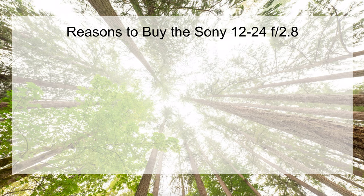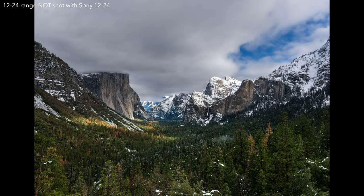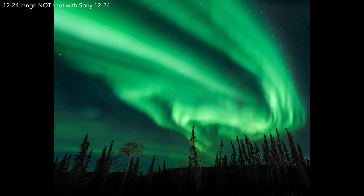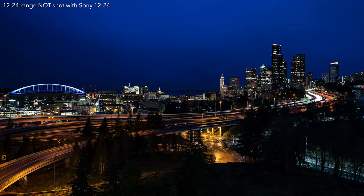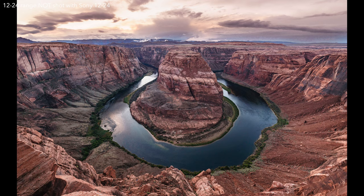The first and easiest reason to buy this lens is you want the fastest and widest lens possible for your Sony camera. There is no other lens for Sony that starts at 12 and goes to 24 with a constant f2.8 maximum aperture. That's quite a versatile range — 12 for incredible wide-angle landscapes and astrophotography, and 24 where you can get into some nice environmental portraits.